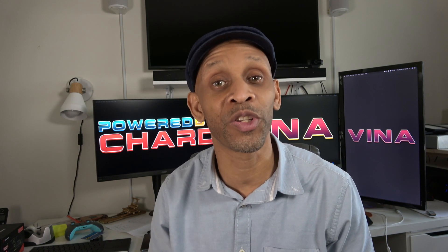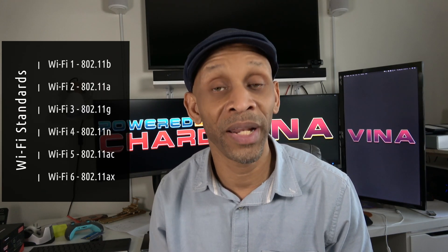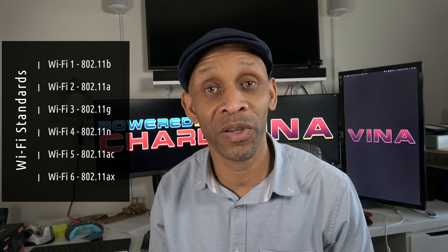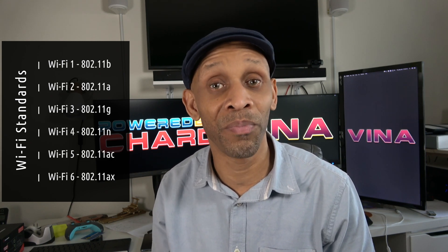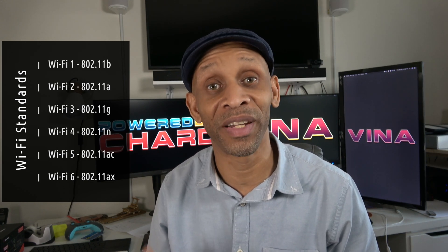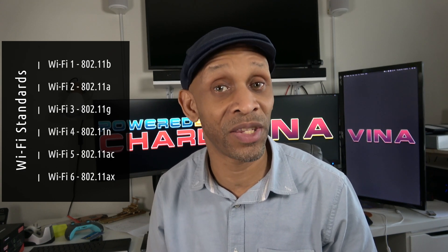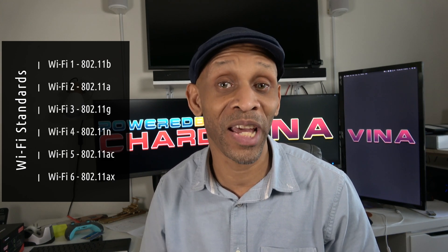Before we start talking about Wi-Fi 6, let's go back in history and see where this whole thing got started. Wi-Fi 1 was labeled 802.11b, then Wi-Fi 2 became 802.11a — which is kind of strange because you'd figure they would start with 'a' and then go to 'b', but the 'b' came before the 'a'. Then Wi-Fi 3 became 802.11g, Wi-Fi 4 became 802.11n, and Wi-Fi 5 was labeled 802.11ac. The new Wi-Fi signal taking over is Wi-Fi 6, labeled 802.11ax.